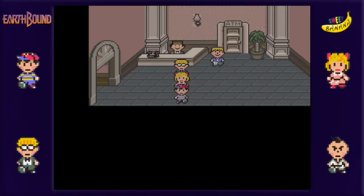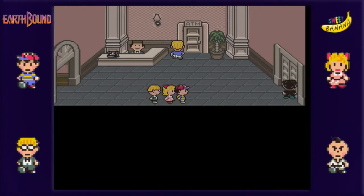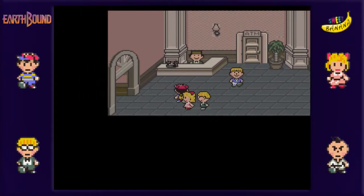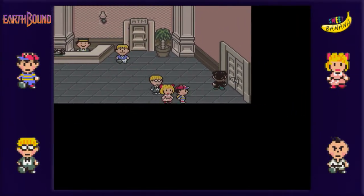Hello, and welcome back to my playthrough of Earthbound. In the last episode, we were able to climb the Monotoli building and finally rescue Paula, so now, finally, my favorite member of the team is back. My favorite because she has all these really nifty PSI attacks.